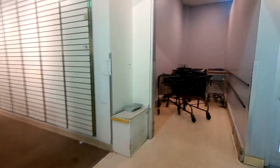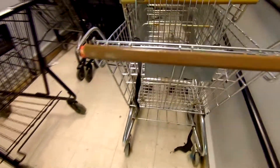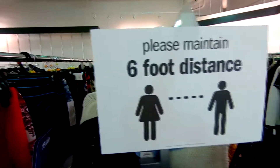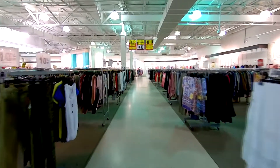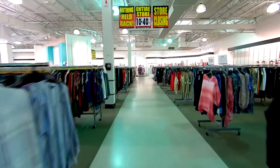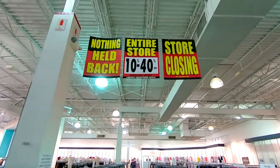Got that cart holder there. Got some old carts here — old Gordman's carts. Clearance is marked, maintain six feet.